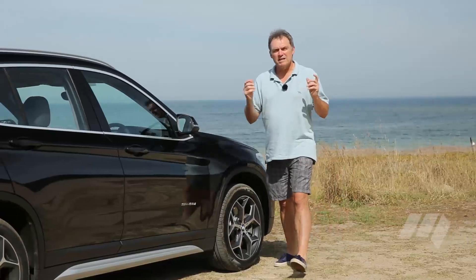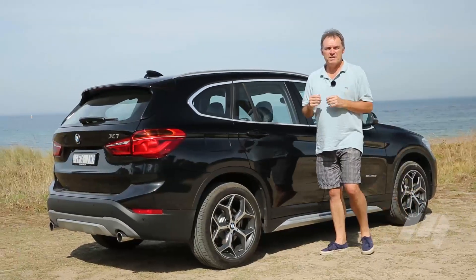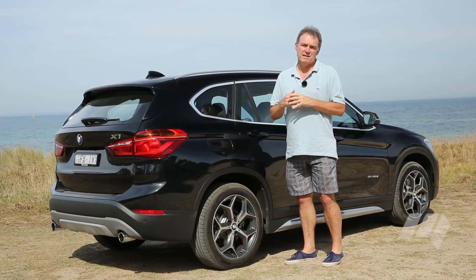Otherwise, the X1 is another competent execution of a prestige compact SUV that's bound to sell by the thousands in our upmarket suburbs.